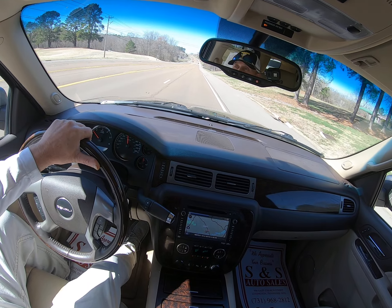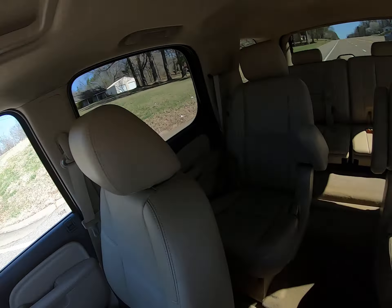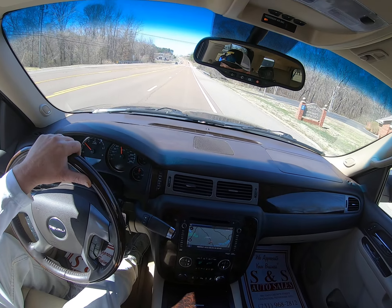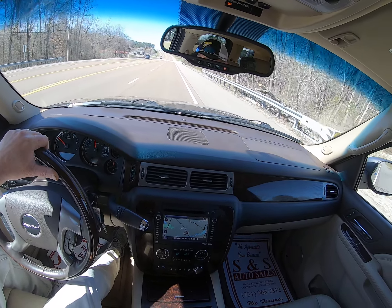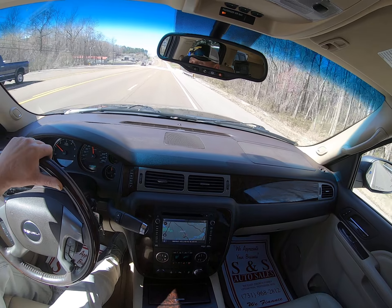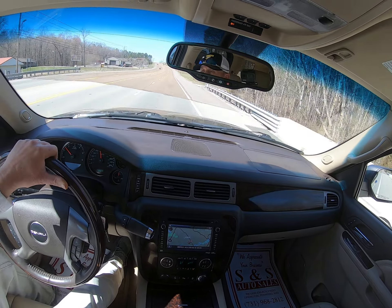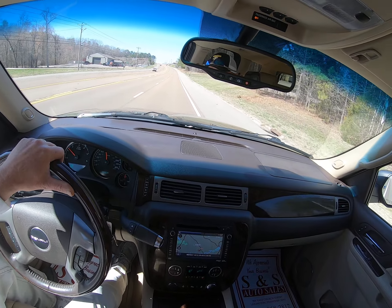Really nice Yukon folks, a couple more looks around the interior — really clean. Well, that's it. If we can help you do anything, give us a call at 731-968-2812 or visit us online at snsautocell.com. Thanks for watching and we'll see you next time.